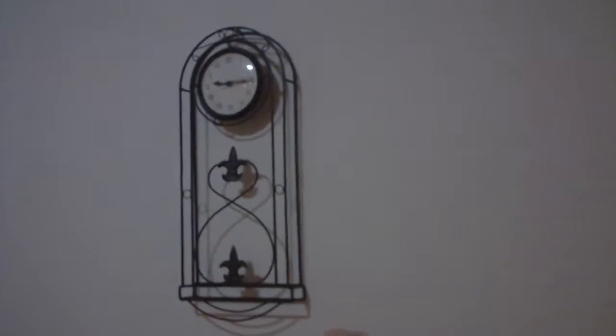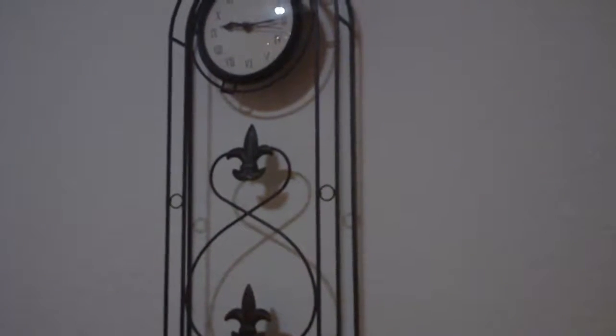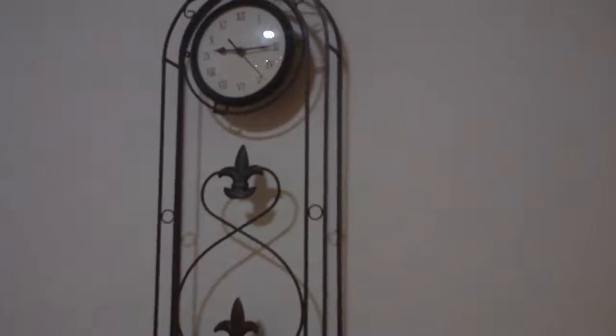One thing I want to show you — we've had this clock for quite a long time. I can't remember how long, but this is like a Roman clock to me. Pretty nice design — I don't know how long ago we got it.